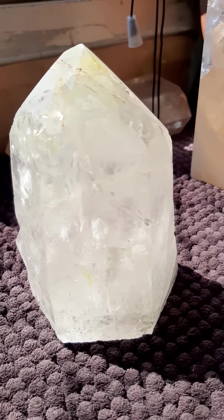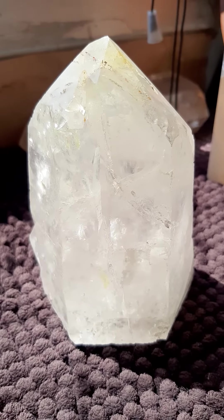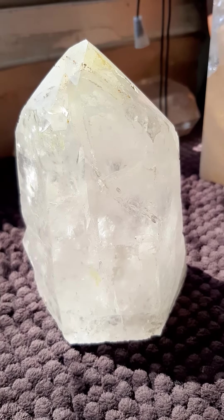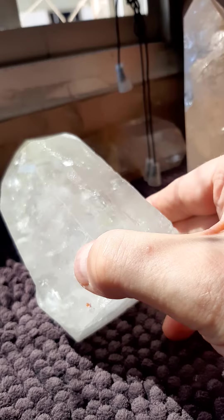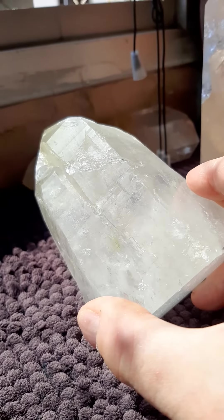Now these lightning struck crystals — what's happened is they're buried in the ground. The lightning hits and it goes down and streaks, carving that little groove out. And all the lightning struck crystals have the same groove. See that groove there.